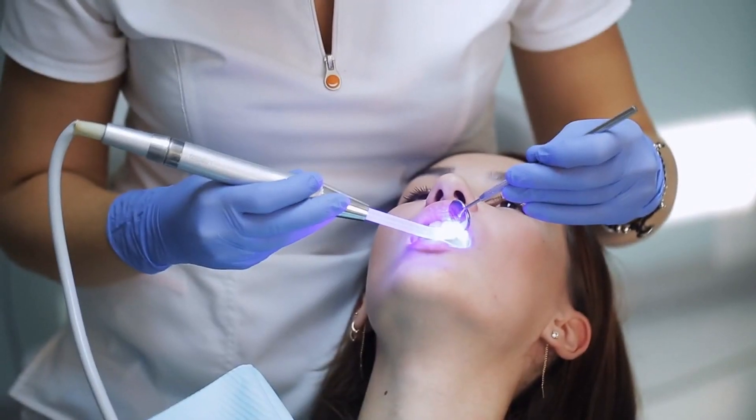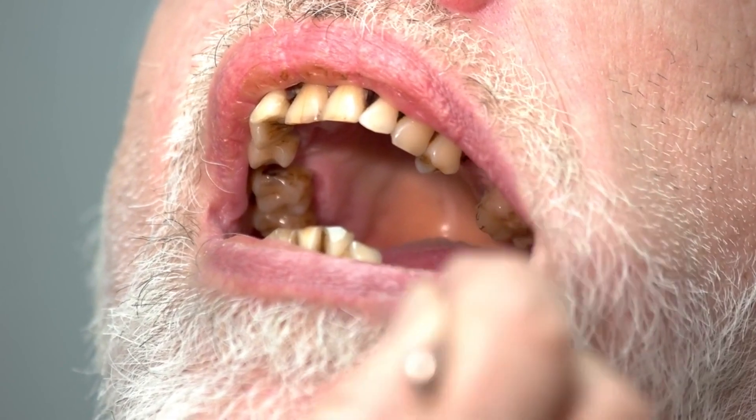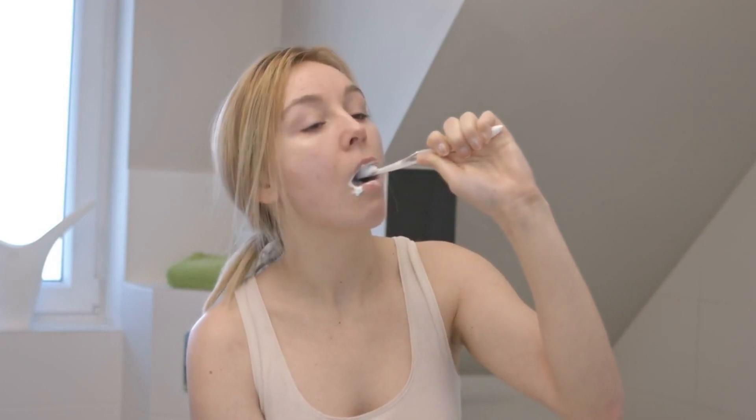Number 1: Cavities and Tooth Decay. Our first dental problem is one that affects people of all ages — cavities and tooth decay. Poor oral hygiene and excessive sugar intake are major contributors to this issue. To prevent cavities, make sure to brush your teeth twice a day using fluoride toothpaste, floss daily, and reduce sugary food and drinks in your diet.